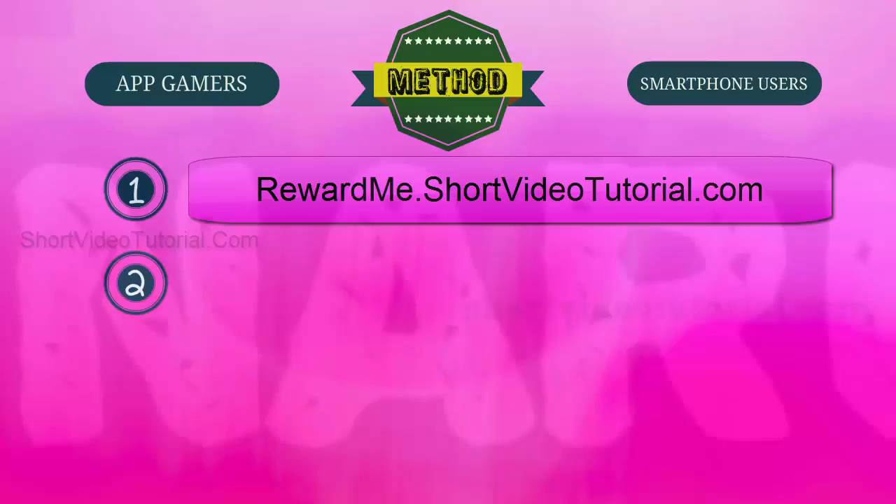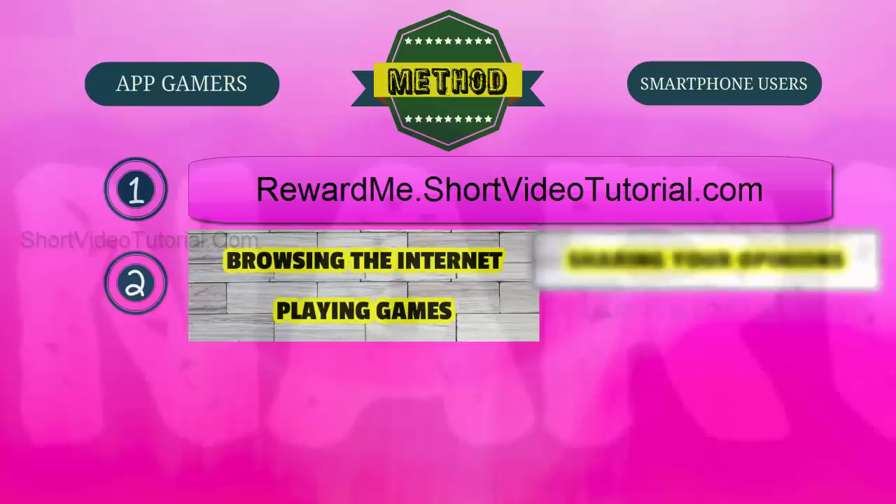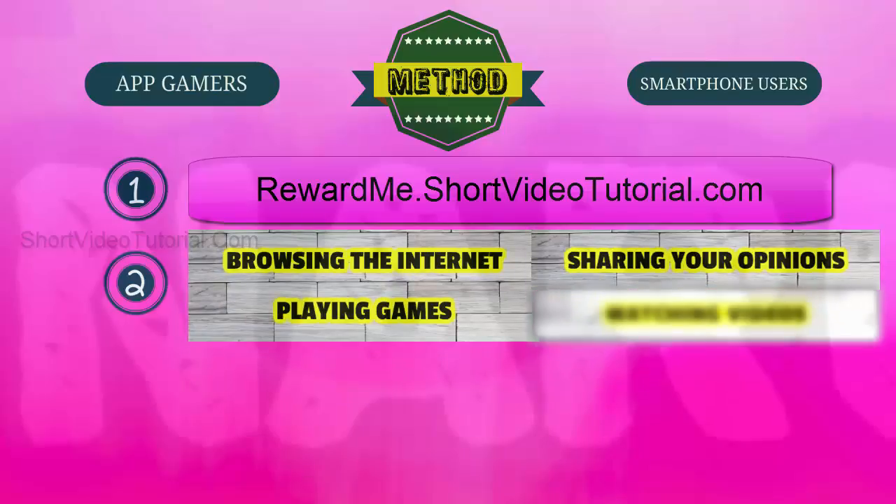Step two: start collecting reward points by completing simple tasks like browsing the internet, playing games, sharing your opinions through online polls, and watching videos. New tasks are added daily to the reward website, so just log in daily and complete simple tasks to earn more reward points quickly.